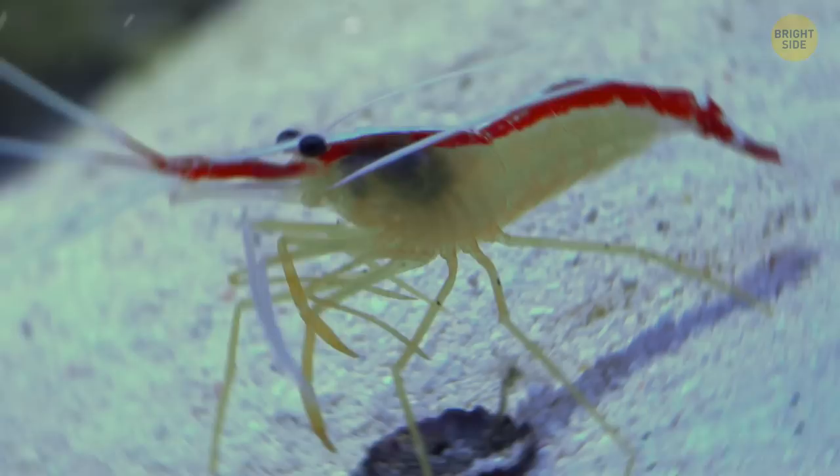The scarlet-striped cleaning shrimp is a natural hitchhiker. It stands on the sea floor and waves its long antennae for fish and sea animals to come down and pick it up. Then it pays for the ride by cleaning the host from bacteria and plankton.